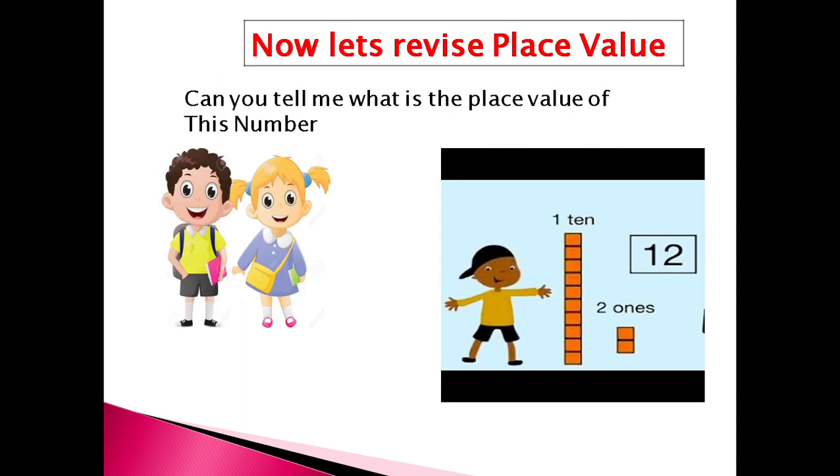Now, place value. This is a place value chart. Can you tell me what is the place value of this number? Can you tell me what number this is? Number 12. And can you count these blocks? Ten blocks: one, two, three, four, five, six, seven, eight, nine and ten. Ten means one ten. And this two means two ones. Means twelve. Good job.